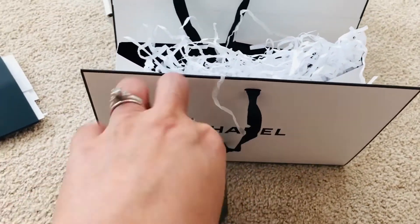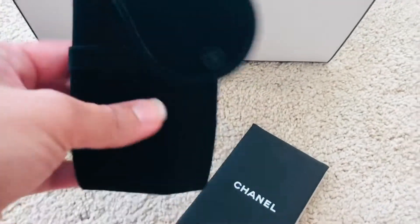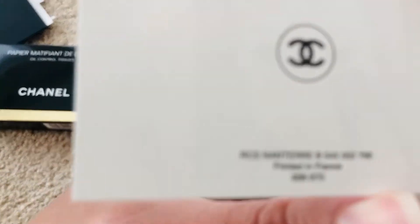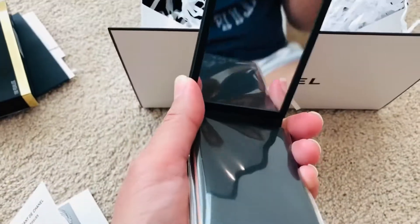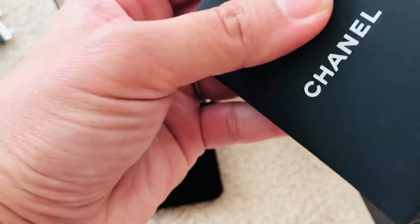I'm gonna open it now. It also comes with a mirror, which is really nice. So I was able to open it — this is the pouch here. It just has the instructions for the blotting paper. Printed in France but made in Japan — made in Japan right there. And it has a mirror right there, and it comes with this soft material, like a book cover.